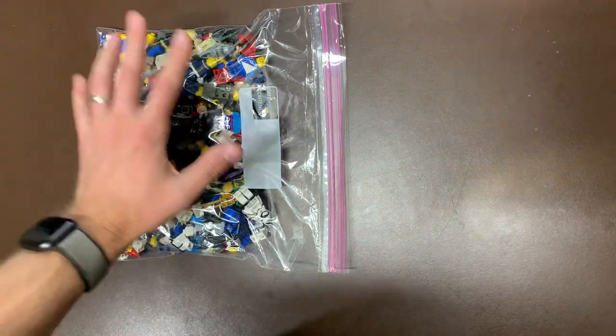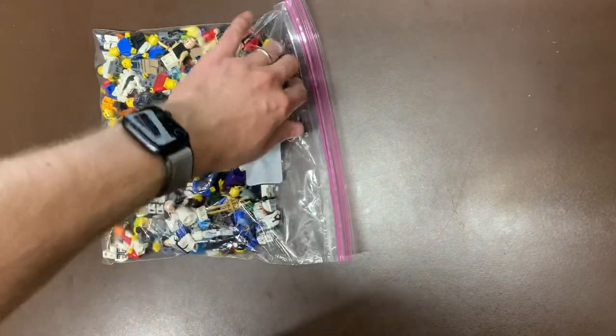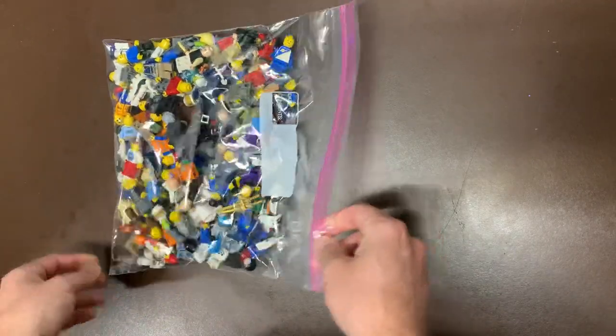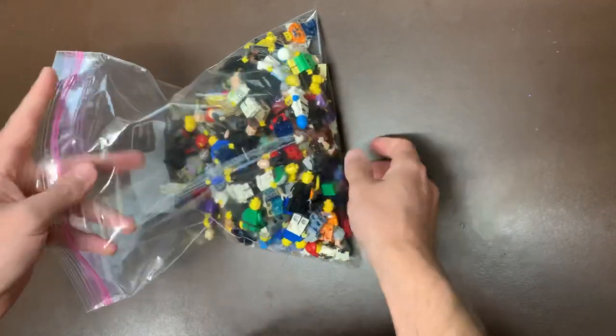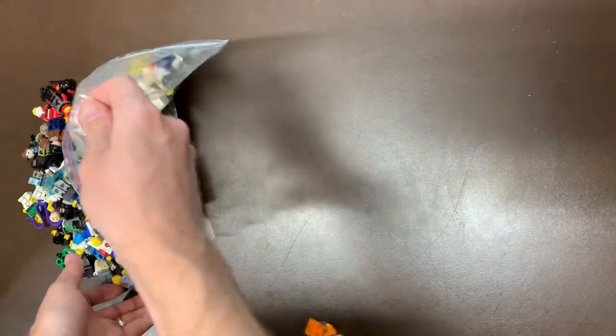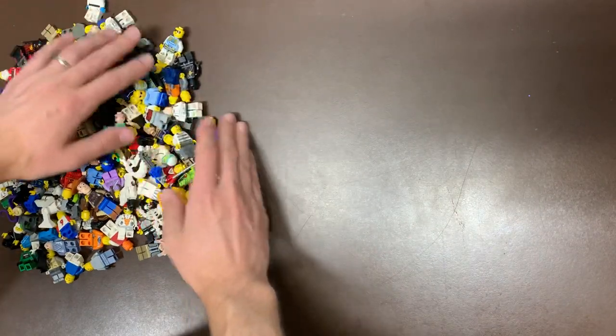I hope you guys are excited about this. We do have a Star Wars haul coming in a little bit, but I know a lot of you guys really enjoyed this series. This is going to be longer because it's 45 pounds — three boxes instead of two — same seller. Love that guy. I don't know where he gets it but I've got to figure it out.